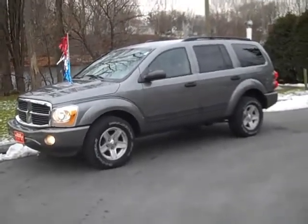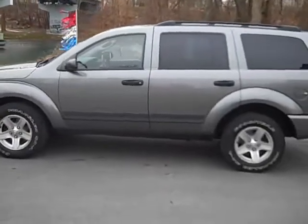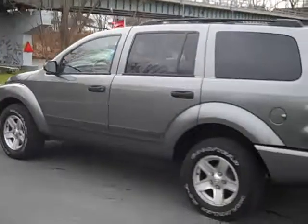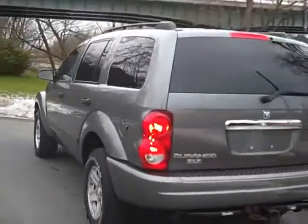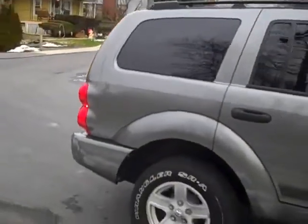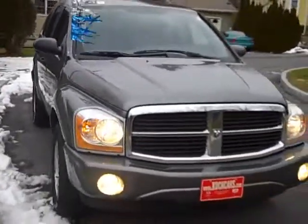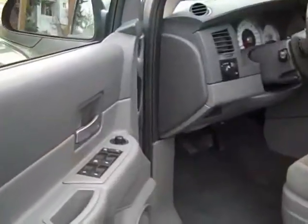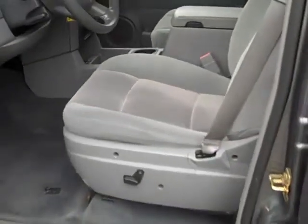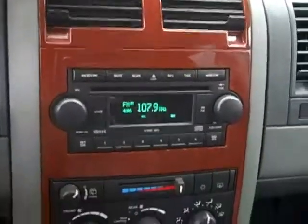This is our 2006 Dodge Durango. This Durango has power locks and power windows as well as a power driver seat, gray cloth interior. It offers a wood grain interior trim as well as a CD player.